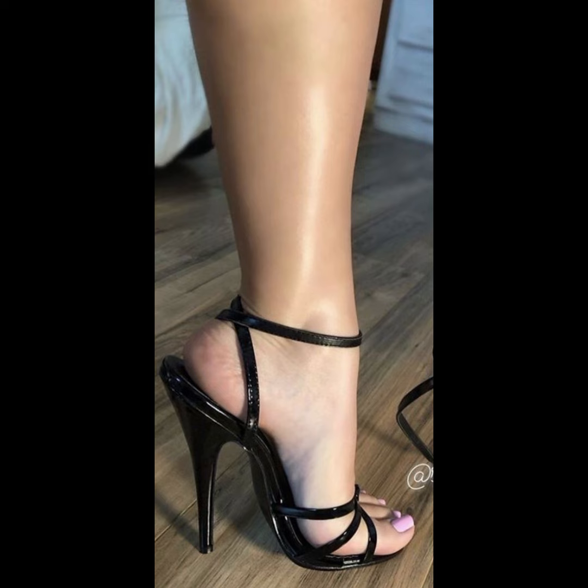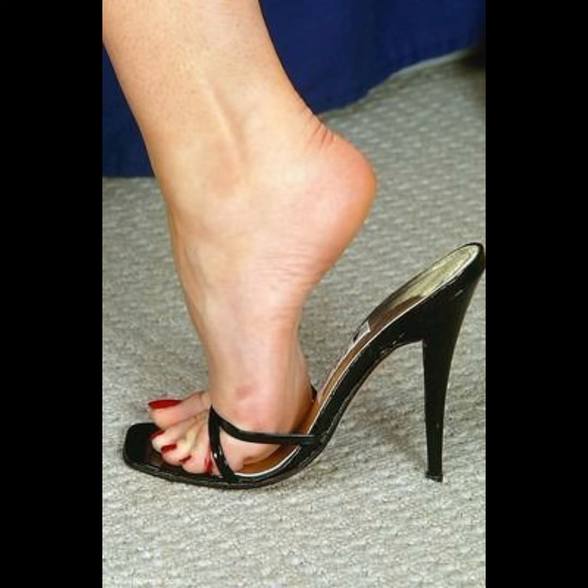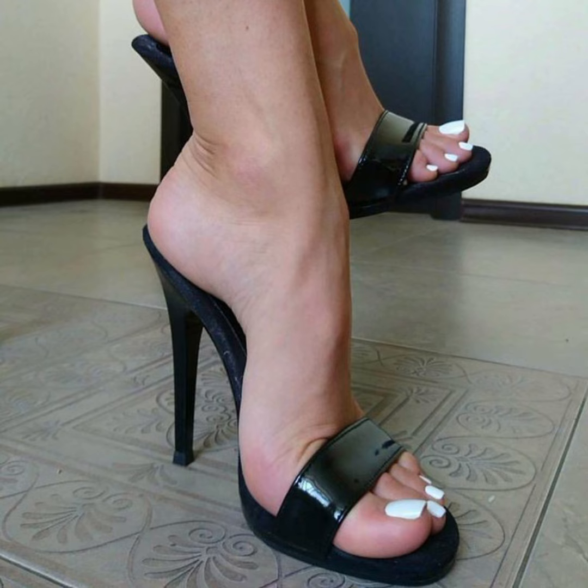First, we have pumps, which are classic and versatile. They have a closed toe and a clean front, making them perfect for both formal and casual occasions.